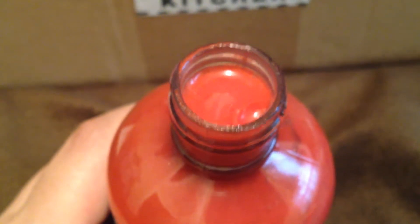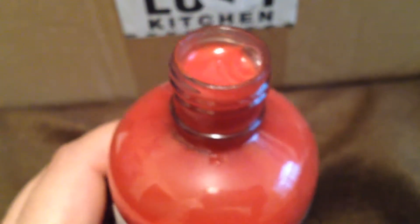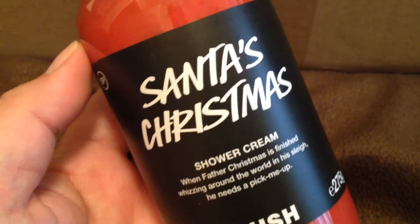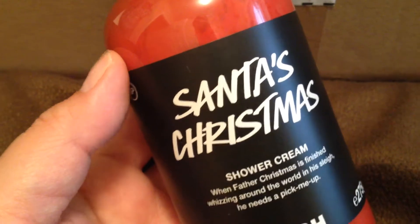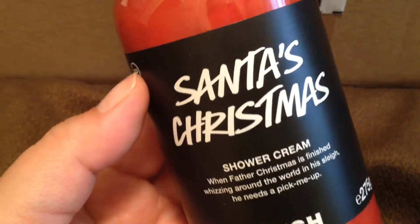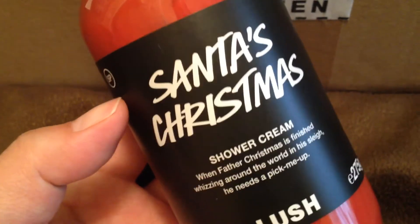This is supposed to smell like fizzy vanilla coke, and I have to say it does smell like fizzy vanilla coke — I'm very impressed. I have heard that the shower cream is a little bit thick and hard to get out, and it definitely is. It seems like the water on top isn't mixed well, so it's just floating up there. The addition of black pepper also lends a really nice spiciness to it. It reminds me of the Lord of Misrule Shower Cream because it also has black pepper — it's also spicy. My boyfriend might like this because he does like soda quite a bit.